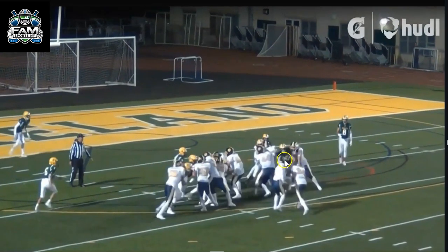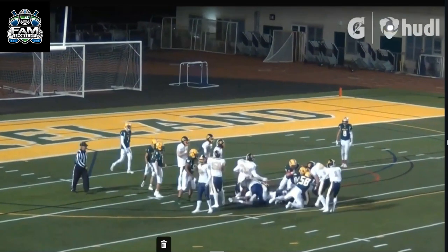Look at him rip the inside arm through — that's really important. If you have your shoulders turned, you're going to get washed down the line. And then watch him finish the play. That's good stuff.